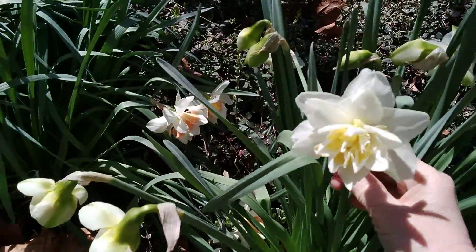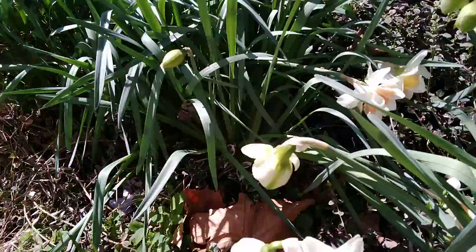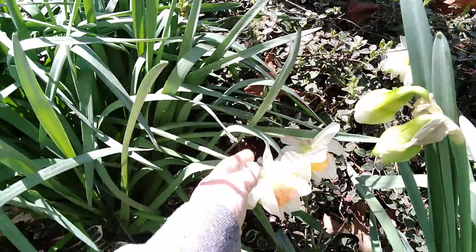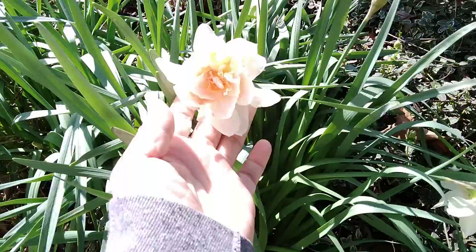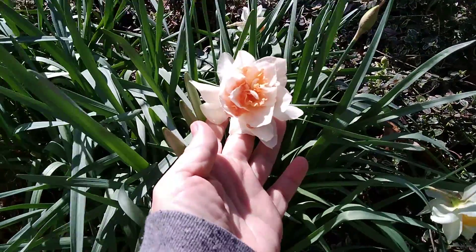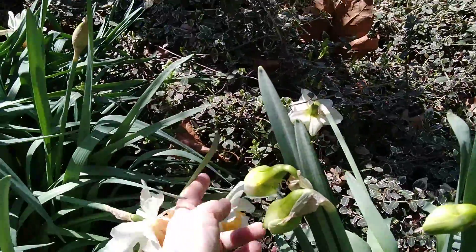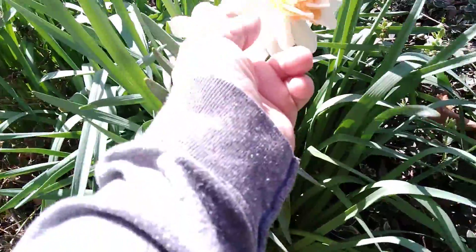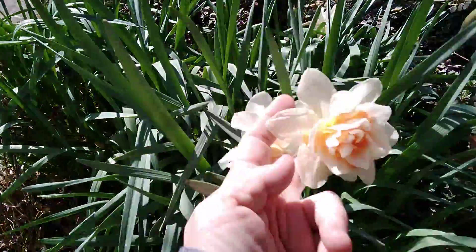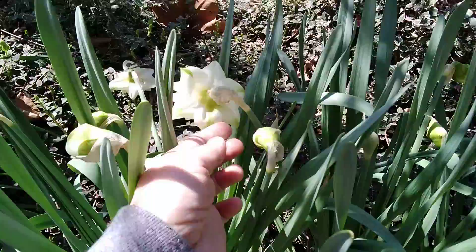This one is one that has yellow centers. Let's see if I can switch camera hands without dropping it. This is the one that has kind of creamsicle-colored center. And yeah, they're really pretty. I mean, they looked really, really pretty in the catalog, and if you hold them up and look at them, they're really pretty.